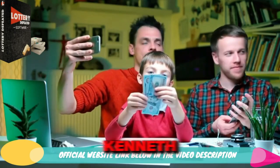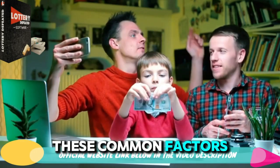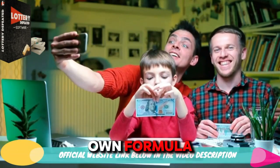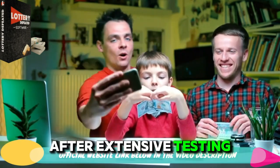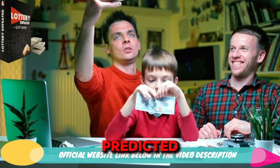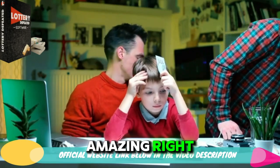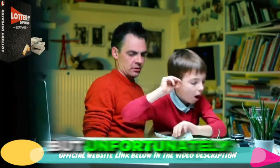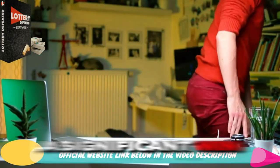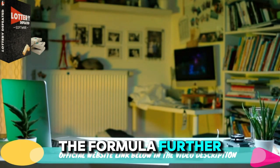This really intrigued Kenneth, who then spent a lot of time combining these common factors and numbers, introducing new probability principles to create his own formula. After extensive testing and variations, his formula accurately predicted all numbers in a specific lottery draw. Amazing, right? But unfortunately, Kenneth hadn't bought a ticket for that draw, missing out on a significant win. This event spurred him to test the formula further.